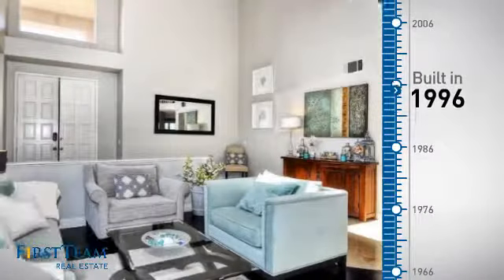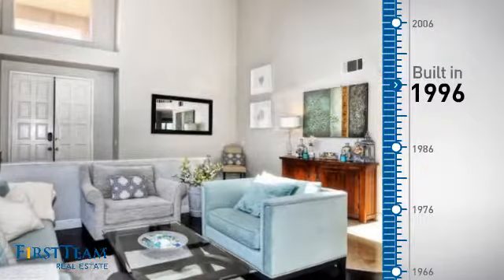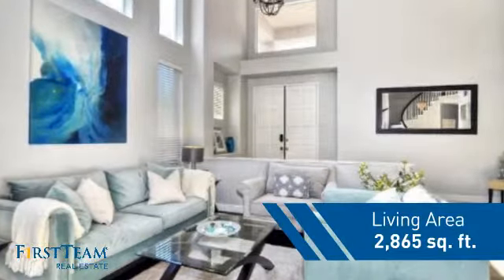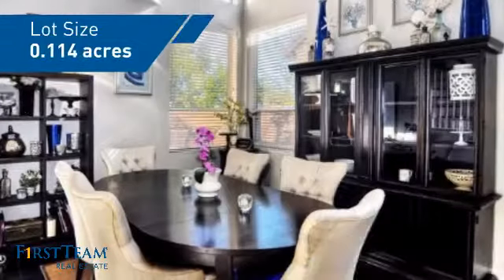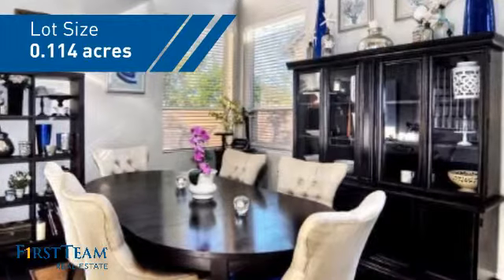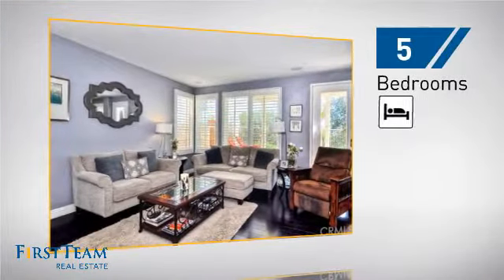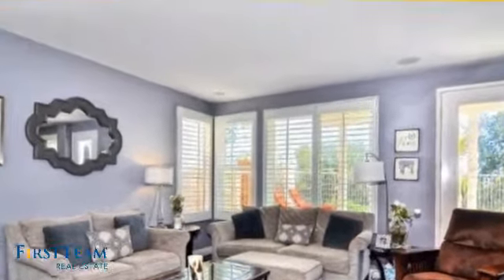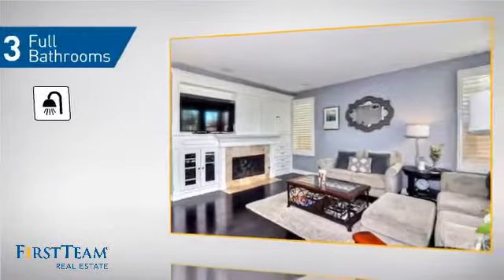This property was built in 1996 and features over 2,800 square feet of space, giving you a spacious layout to play host or kick back and relax after a long day. Inside, you'll find five bedrooms so everyone has a private space to come home to, as well as three full bathrooms.